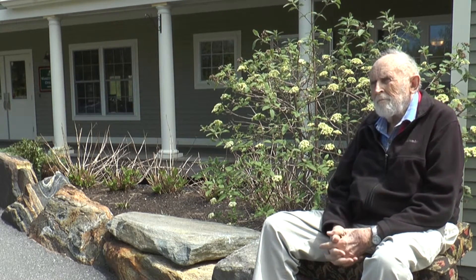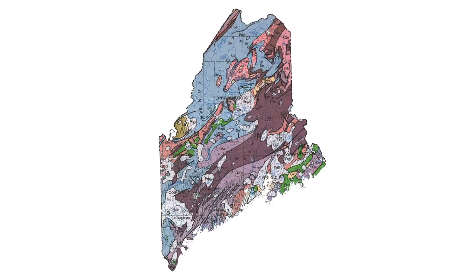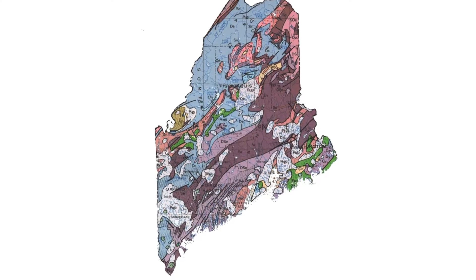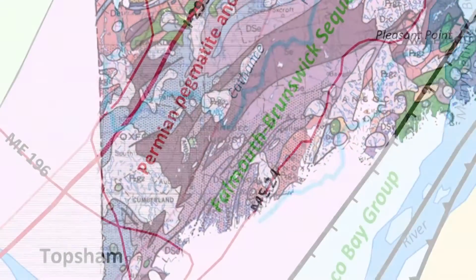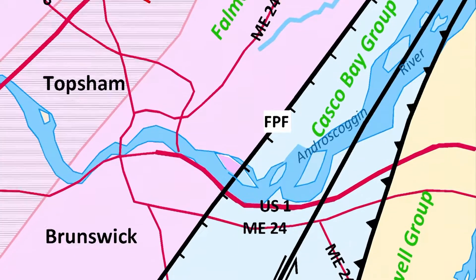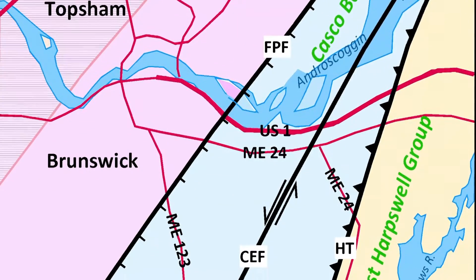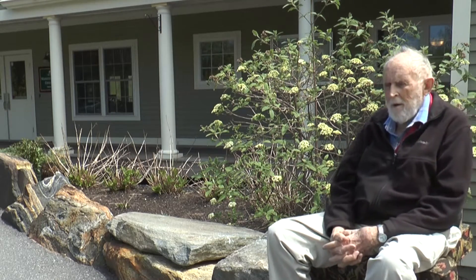I'm currently working on a mapping project — I just turned in the manuscript material for the geology of the Brunswick seven and a half minute quadrangle map, and that includes the Highland Green area. I'm also working on a book — the Guide to the Geology of Southwestern Maine — which is in press right now and should be available in mid- to late June.